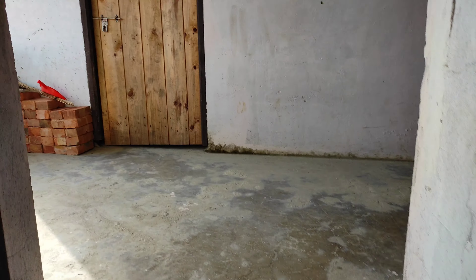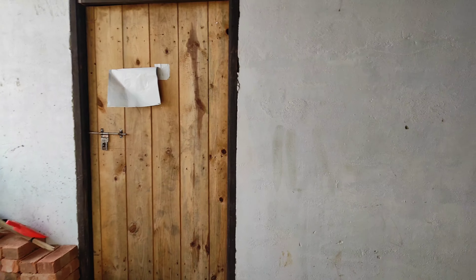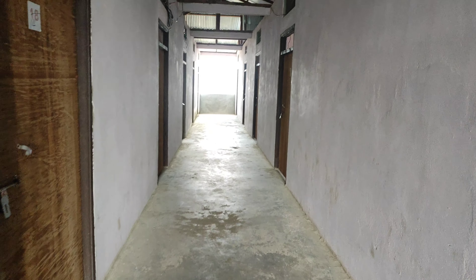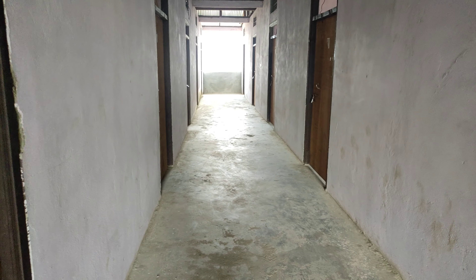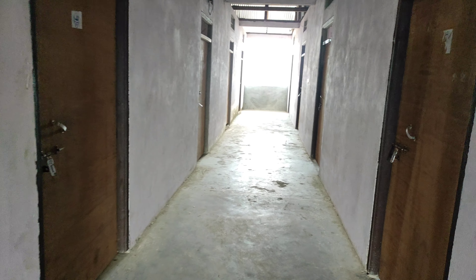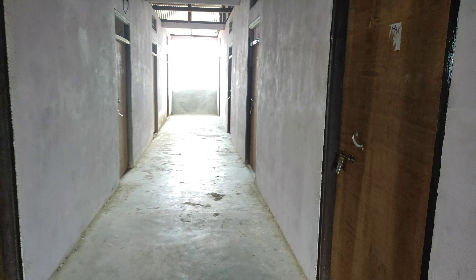I think this is for a special class. Let's check the other one. I used to sit here and listen to teachers' lectures.